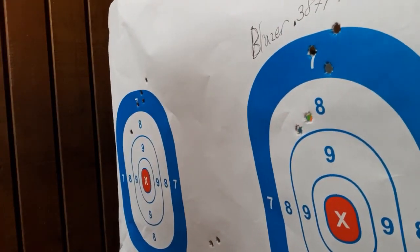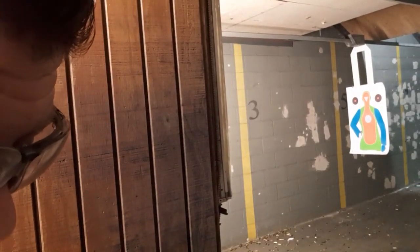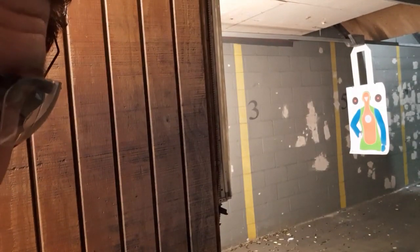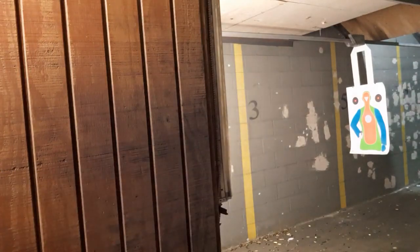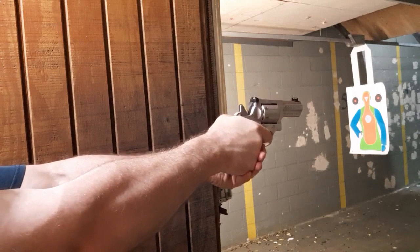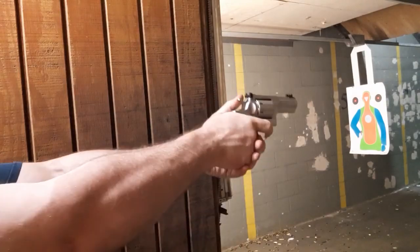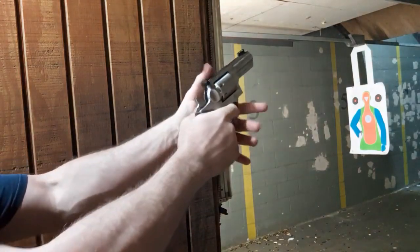Going to adjust the sights a bit. Let's see what the recoil is like — Fiocchi 158-grain rated at 1220 feet per second. This is pretty hot stuff.